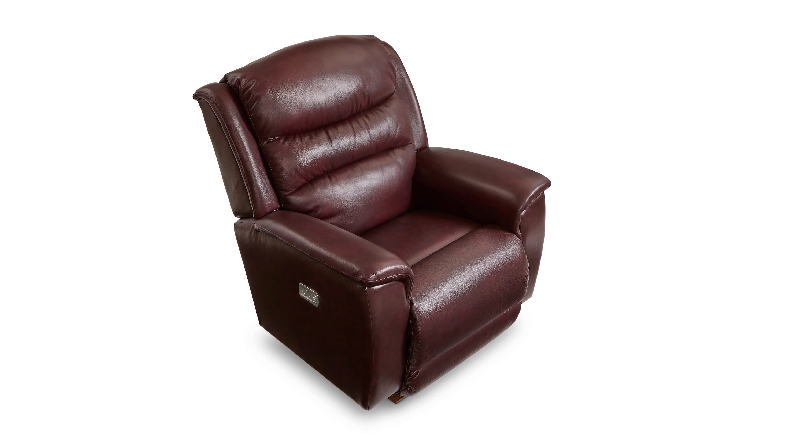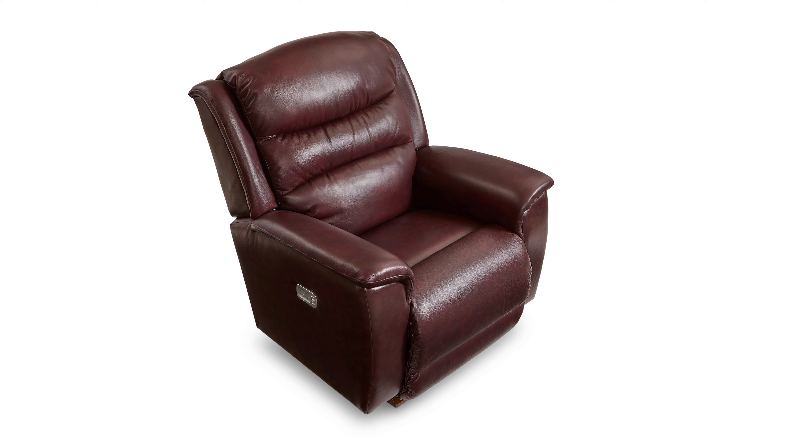Aside from the size of this recliner, the Redwood has wide, flared arms and channeled cushioning, all coming together to create a rugged look. Lastly, the Redwood is available in either a rocking or a wall recliner.